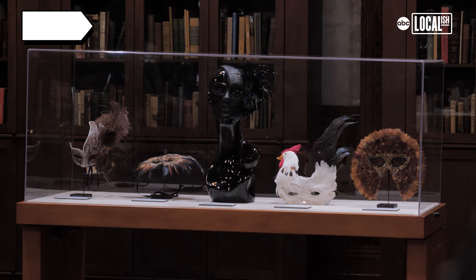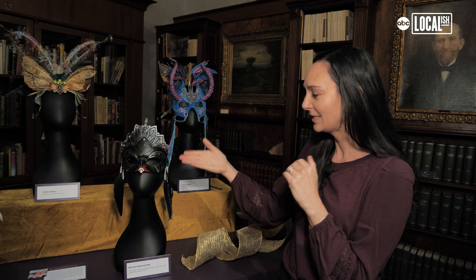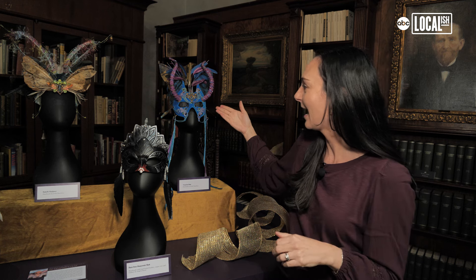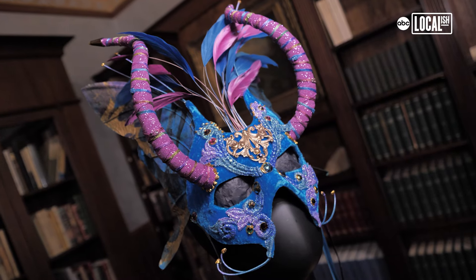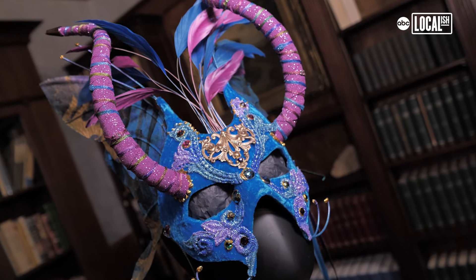We have handpicked these masks to really be on display and showcase artistry. This one down here is hand-tooled leather, and this one up here by Judith Rauchfuss has custom painted marbled paper for the wings. She does this wire work and uses bells. It's just very handcrafted and whimsical artistry.